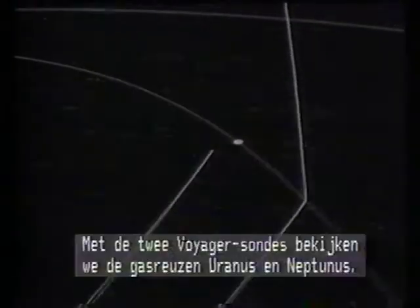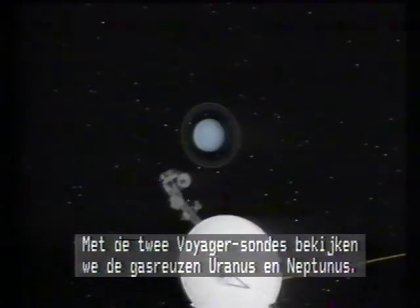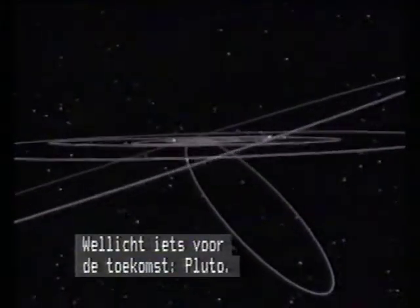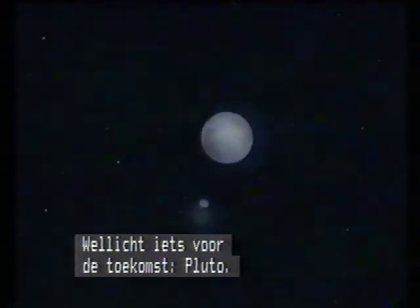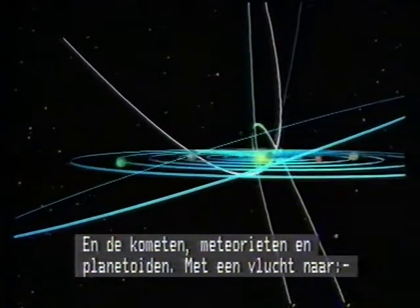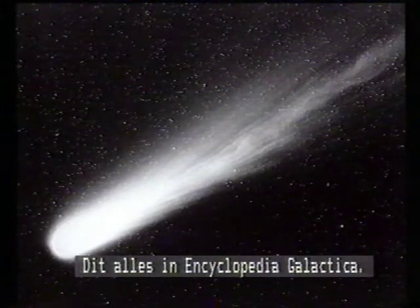To the dark outer reaches of the solar system we go with the twin Voyager spaceships to view the huge gas giants Uranus and Neptune — a mission to come, a glimpse of Pluto, and the comets, meteorites, and asteroids, with a flight to the most famous of them all, Halley's Comet. All in Encyclopedia Galactica.